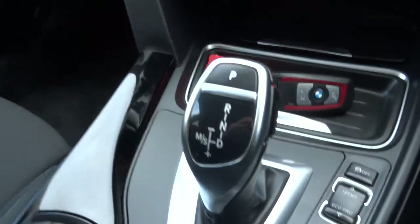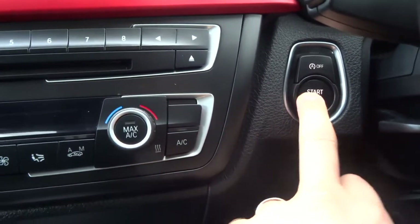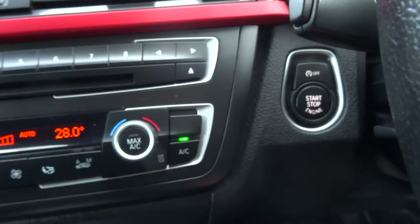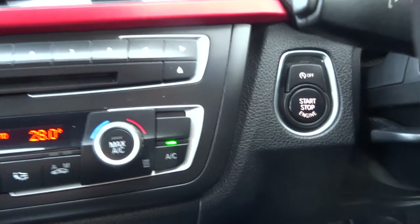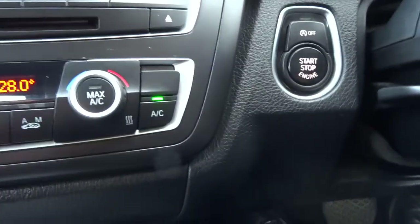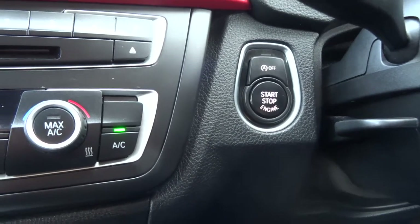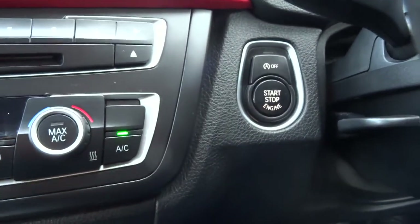So it is the automatic. It's keyless start — you just unlock the car with the key, jump in, put the key in your pocket. To start the car, put your foot on the brake and hold the stop button for a couple of seconds. Just above that you've got your start-stop, which means when you get to traffic lights the car will turn itself off to save fuel. If you don't want that to happen, press that button and it will stop it from happening.